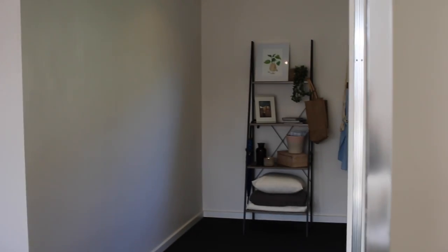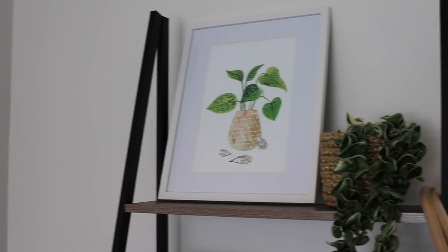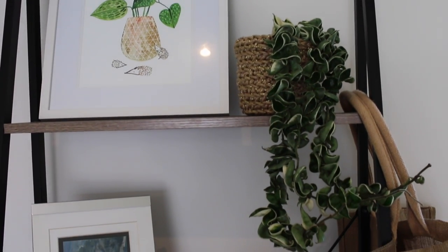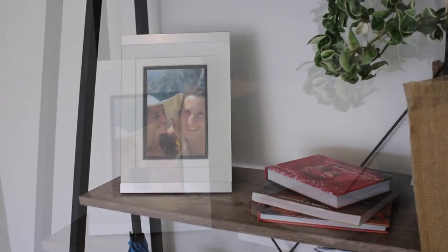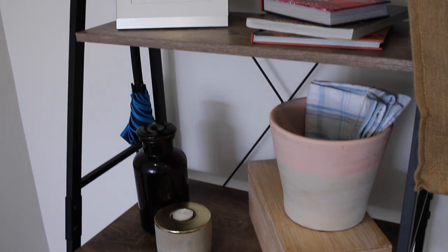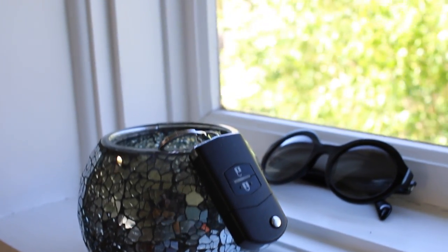Around the corner is one of my favourite pieces in the apartment. Adam and I actually got this ladder from Kmart — it was really cheap — and we like to display some of our favourite things on it. That fern is the only plant we've managed to keep alive in this apartment and it was a gift from one of my best friends. I also keep a few photos, books and other decorative items, and over on the windowsill I have a little bowl where I like to keep our car keys and also some sunglasses.